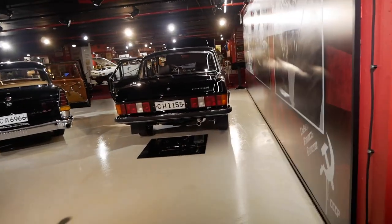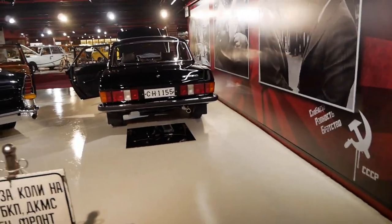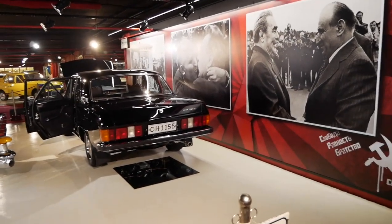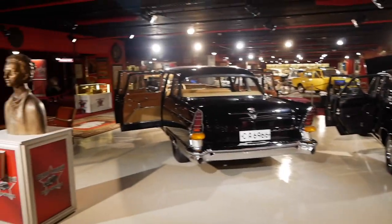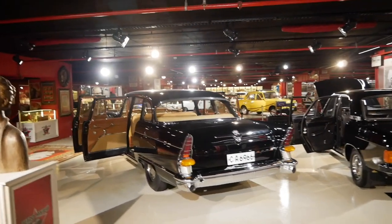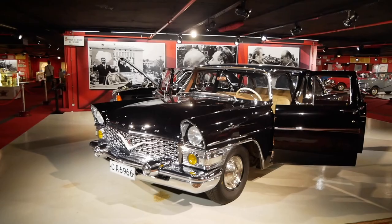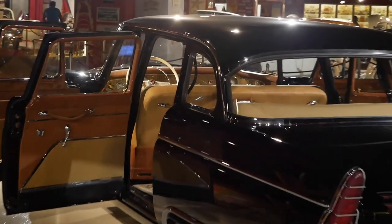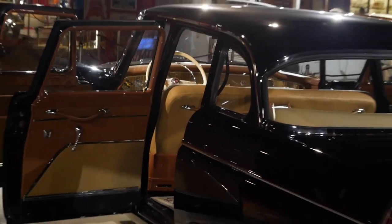These are the modern Volgas. Right there was the latest generation of Volga. And right here is a Chayka, which was also top of the top. It was usually for people from the government. Let me zoom you in.